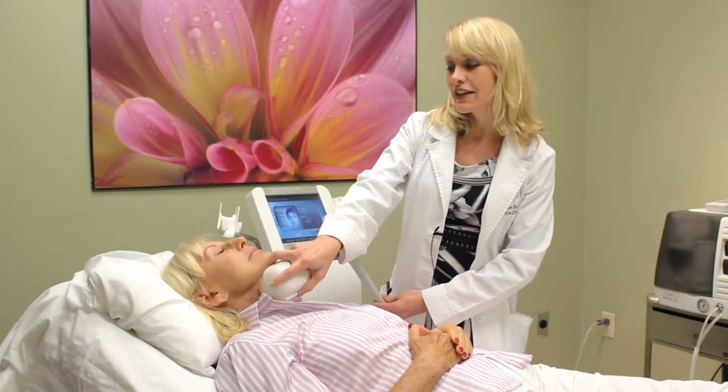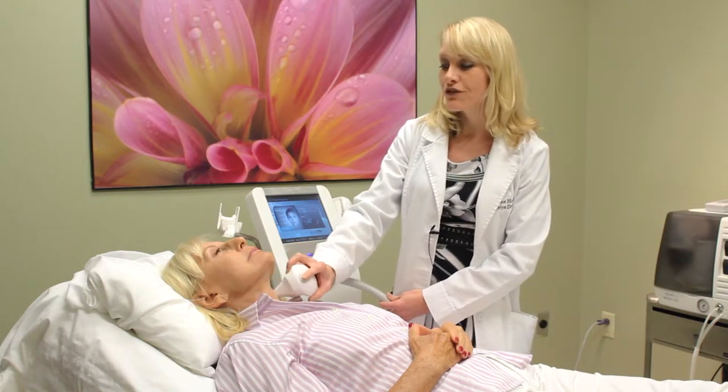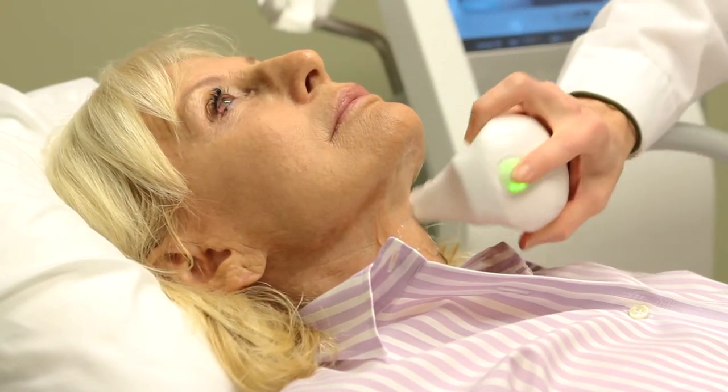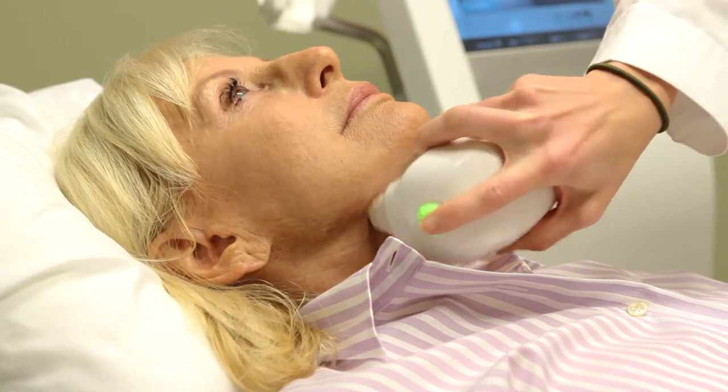This is EntiMed, our skin tightening treatment. It's a radio frequency device that pulses heat into the deep layers of the skin, causing the collagen to contract and helping stimulate new collagen to form, thereby tightening the skin.